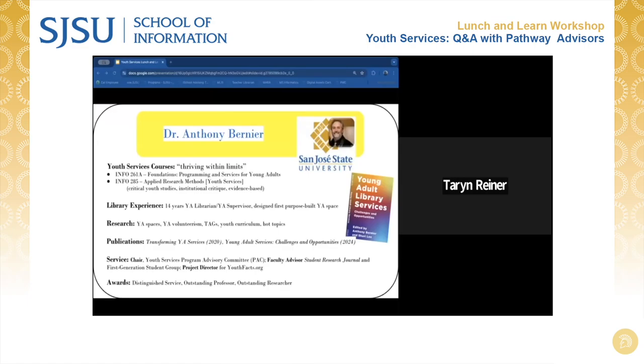Thank you, Sheila, and thank you, Taryn, for organizing our presentations today. I think it's useful for students to have an idea about what they're going into in terms of these pathways, to help you make strategically important decisions as you go through our relatively short master's program. I am Dr. Anthony Bernier, and I teach two different courses in the youth services pathway. I have an overall philosophical approach to the work: this notion of thriving within limits.